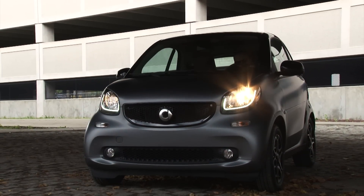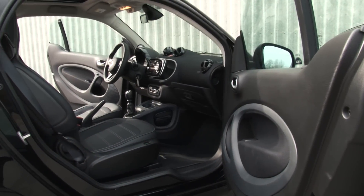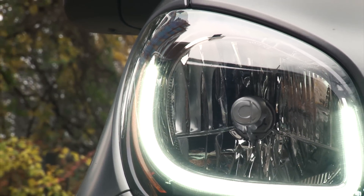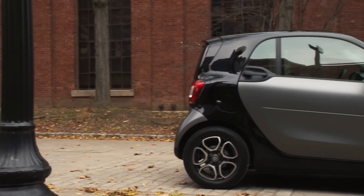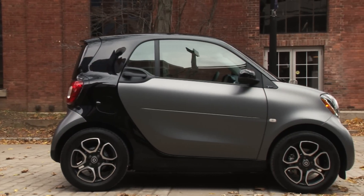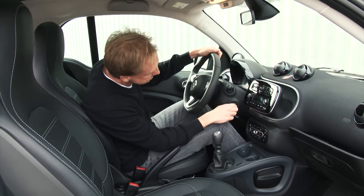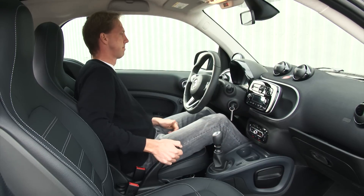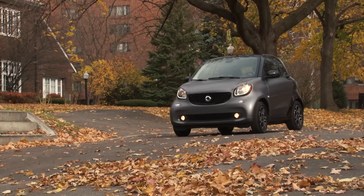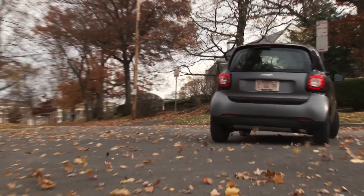Built in France through a collaboration between parent company Mercedes-Benz and Renault, the Smart ForTwo arrived stateside in 2008, becoming the 37th country to sell it. I never drove the previous generation model, but this all-new 2016 ForTwo is much improved in ways that even a Smart novice can easily identify. The most recognizable, of course, is the ForTwo's more appealing, masculine and substantial styling.